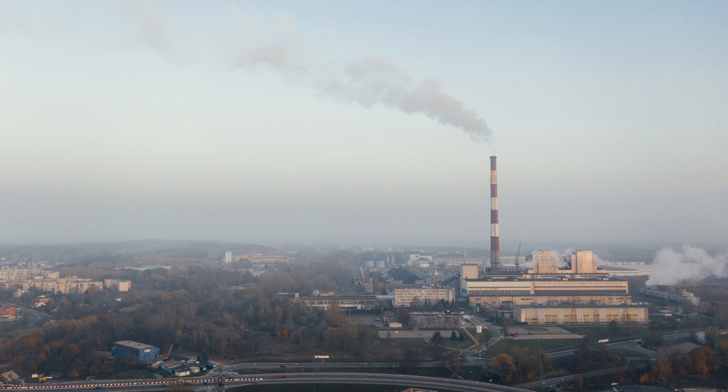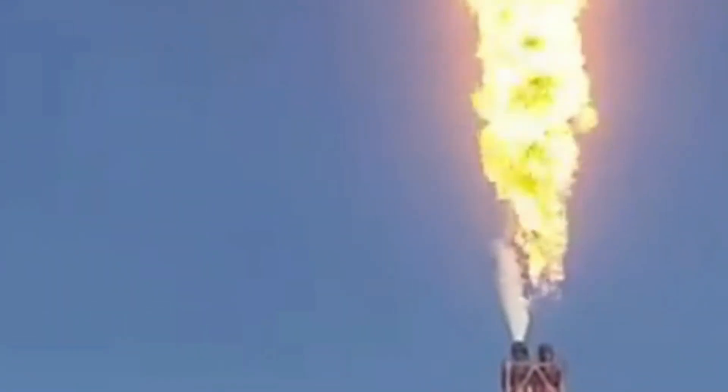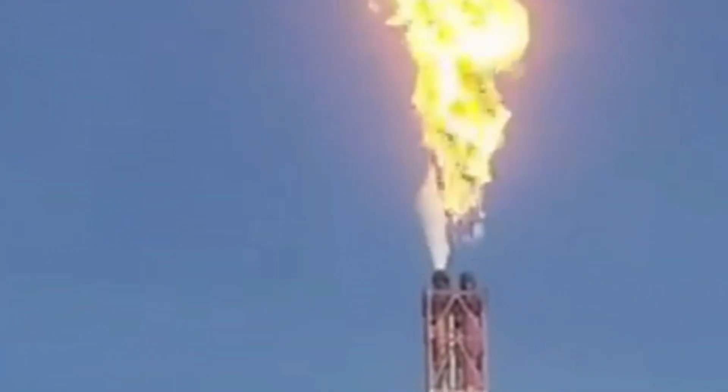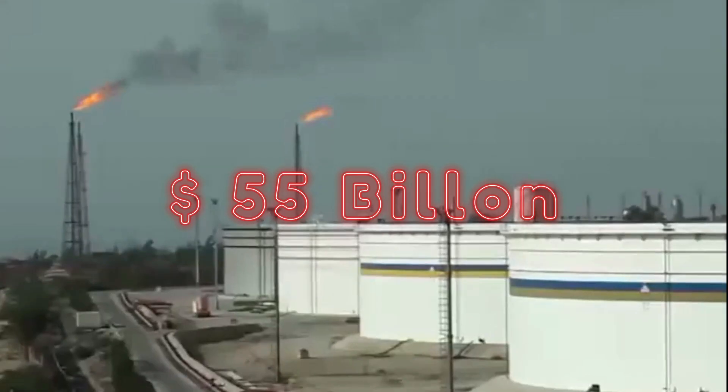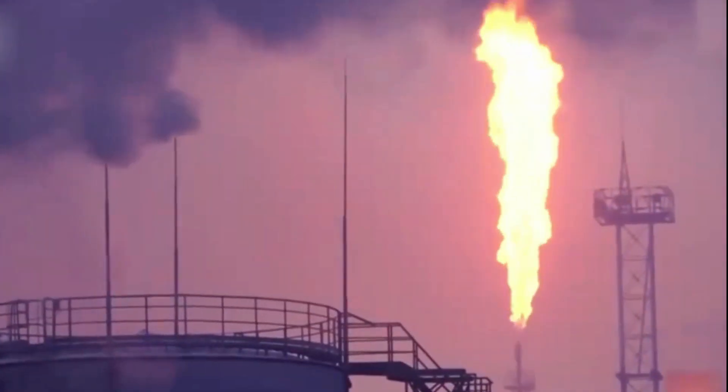Gas flaring globally resulted in the direct release of 270 million metric tons of CO2 and nearly 240 million metric tons CO2 equivalent of methane into the atmosphere in 2021. This flaring is a waste of economic value amounting to as much as 55 billion US dollars per year at a price of 10 US dollars per million British thermal units (MBTU).